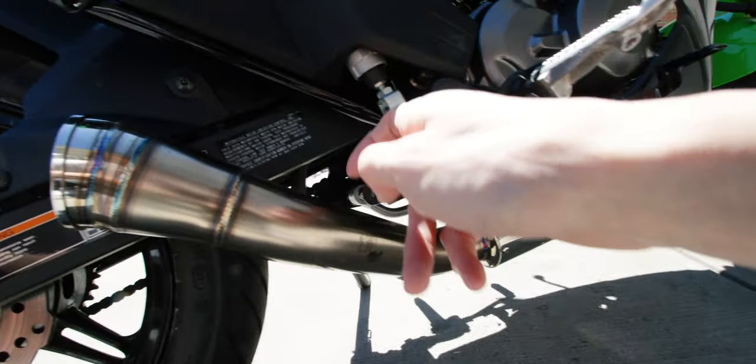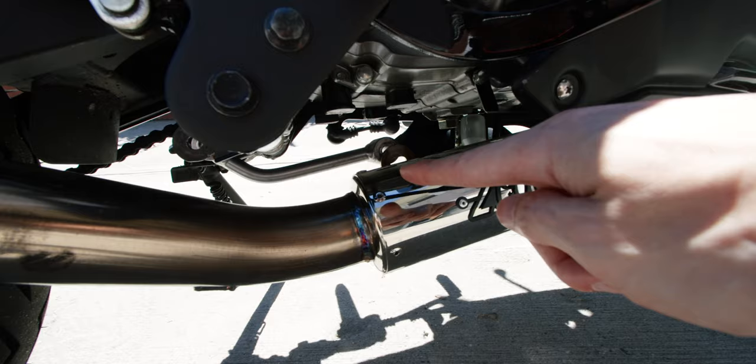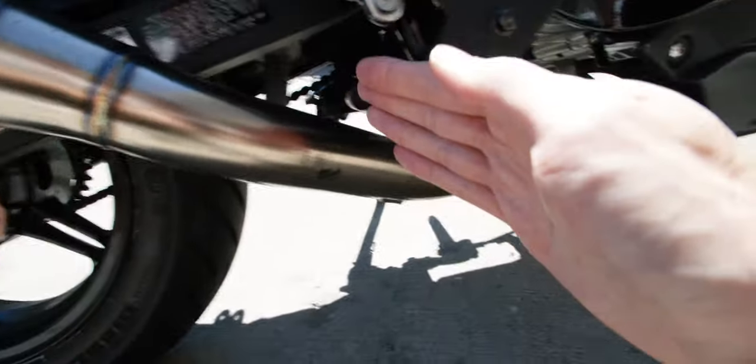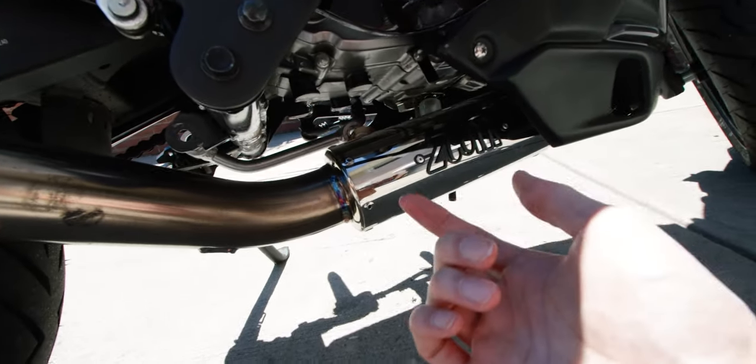I'd been running like that for maybe three days. That bar is connected to the mount where the bracket comes out and screws in. After three days of running, the vibration and stress — all concentrated on that side — caused the screw to snap off in the middle of the road.